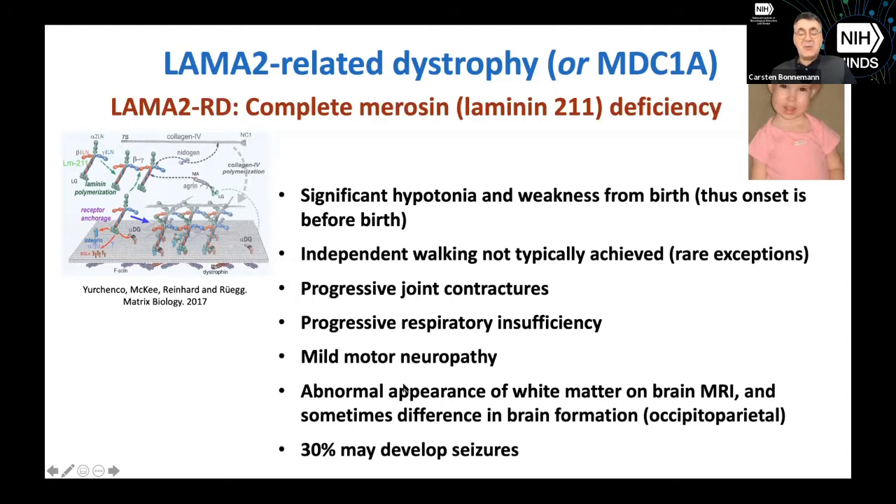In the brain MRI, we see an abnormality of the white matter. That is not a leukodystrophy — it's not a breakdown of white matter. It doesn't seem to be causing any neurological impairment from the brain, but it means higher water content in the white matter. Some children have a difference in brain formation itself, particularly in the back of the brain where vision is controlled, and from that region, 30% may develop seizures.